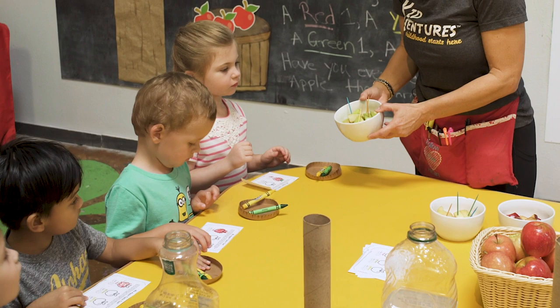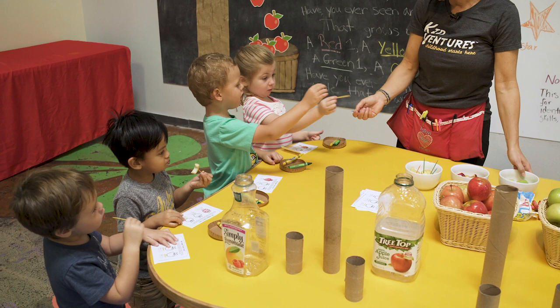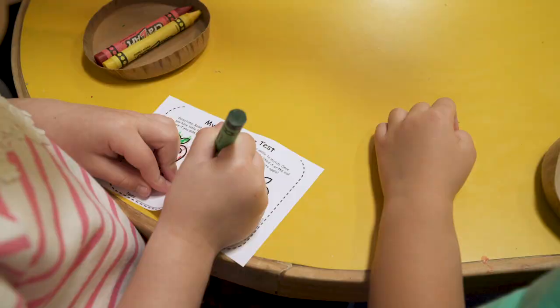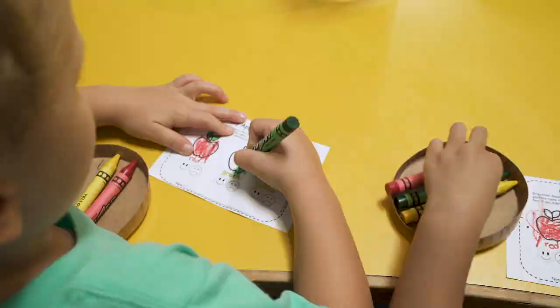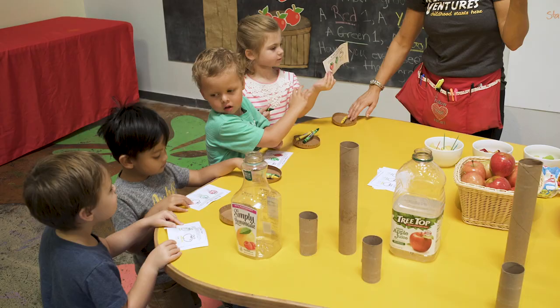We're going to try the green apple! Another thumbs up — it's so sweet! Two out of two have been sweet. Now do you think you can find your green crayon? Moms, I don't know if you noticed but we have some different age groups here, which I love because you can see as they get older they're at different learning stages and where they're going to grow into.